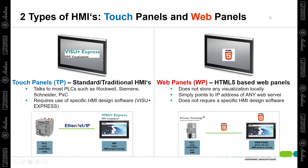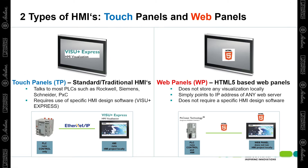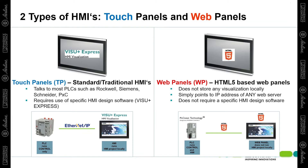Web Panels are HTML5-based HMIs. They do not store programs or visualization locally, but rather point to the IP address of any web server and display the HMI screens built into the web server. These HMIs are perfect for use with Phoenix Contact controllers because Phoenix Contact has a built-in web server in their PLCs. Therefore, you will create the HMI screen inside the PLC via the programming software, and then the web panel simply points to the PLC's IP address and displays that screen.